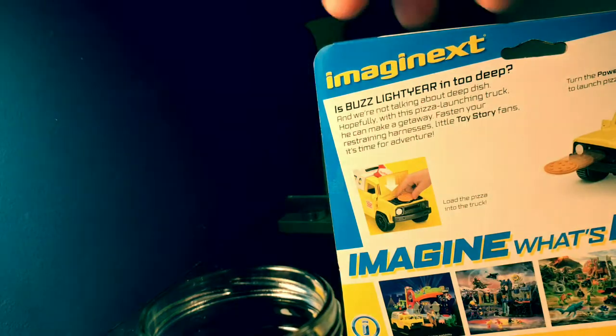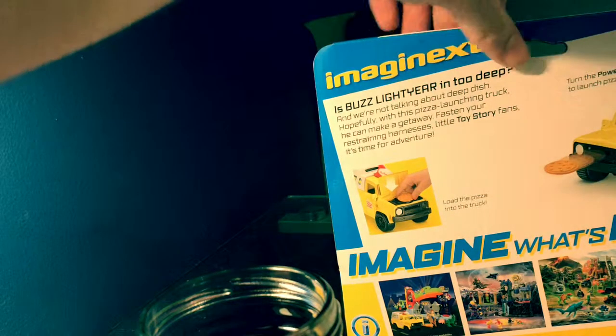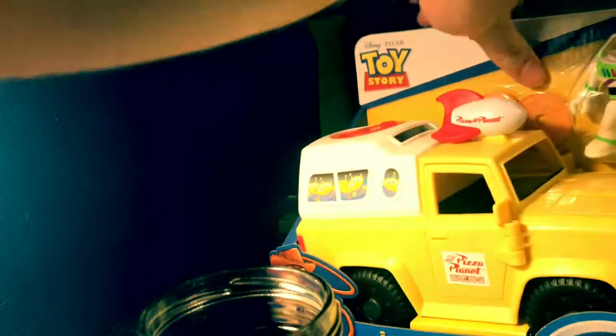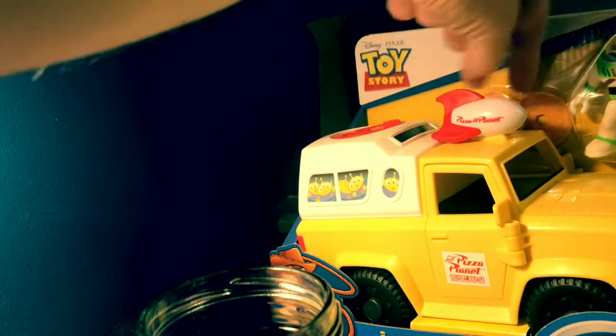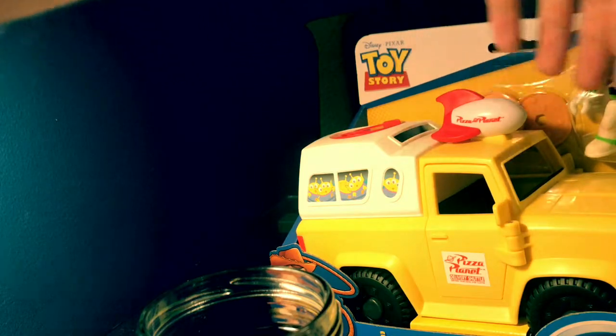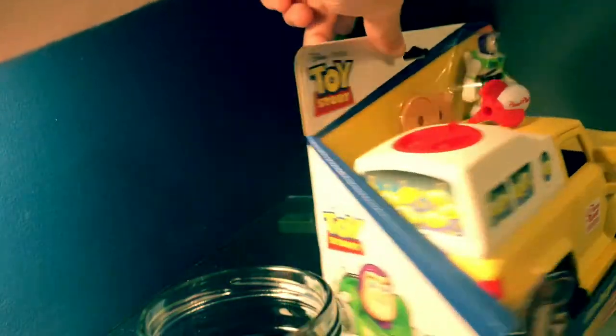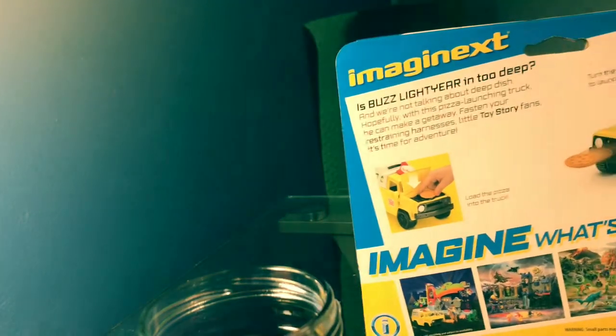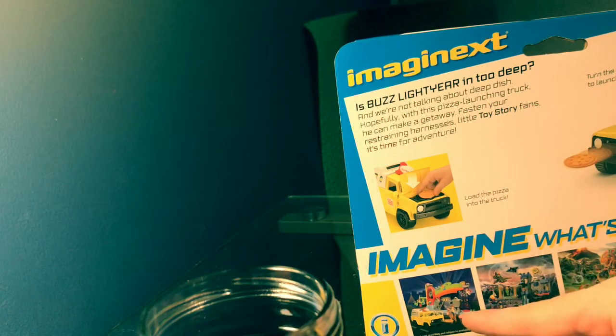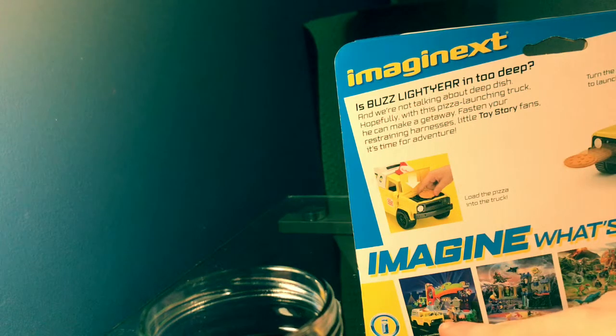When Buzz Lightyear is in, what you do is you sit Buzz Lightyear on the top and you put pizzas inside the vehicle, and then it shoots out pizzas from the grill. From this line there are other things you can get — you can get RC and figures like Woody, Rex, Slinky Dog, or Ham. You can also get Pizza Planet location-type playsets like in the first film.